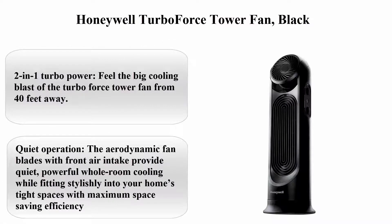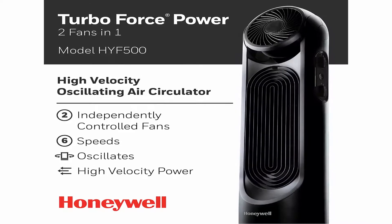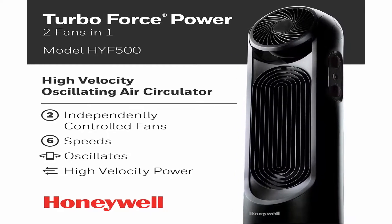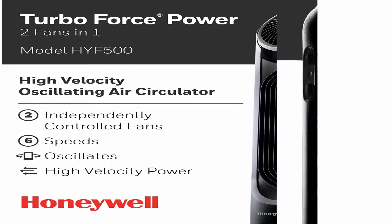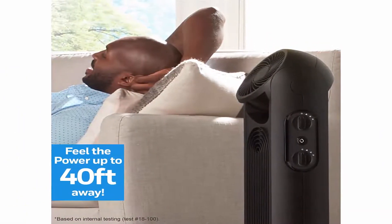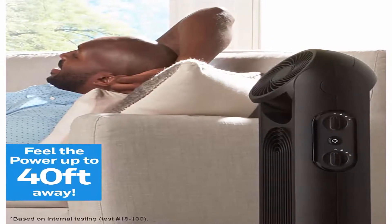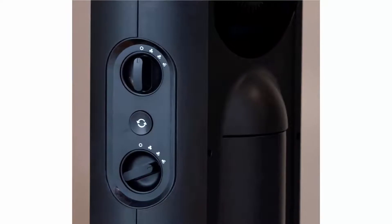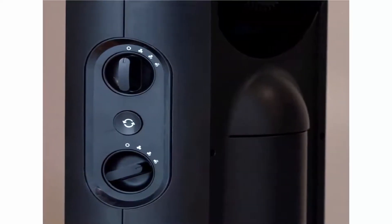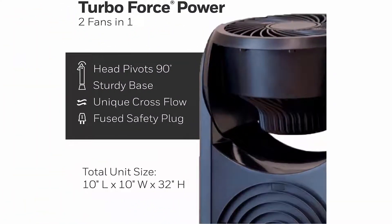Top 7. Honeywell Turbo Force Tower Fan, Black. 2-in-1 Turbo Power — feel the big cooling blast of the Turbo Force Tower Fan from 40 feet away. This high-powered fan features two independently controlled fans with six speeds and 15 different comfort settings. Cross-flow design — this tower fan combines the high-velocity air output of a tower fan, the versatility of a 90-degrees pivoting top fan and the flexibility of wide area oscillation, into a unique cross-flow design that lets you control your comfort.